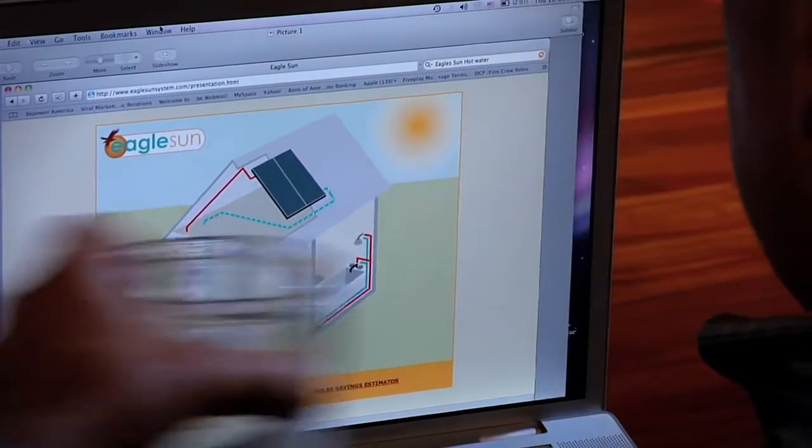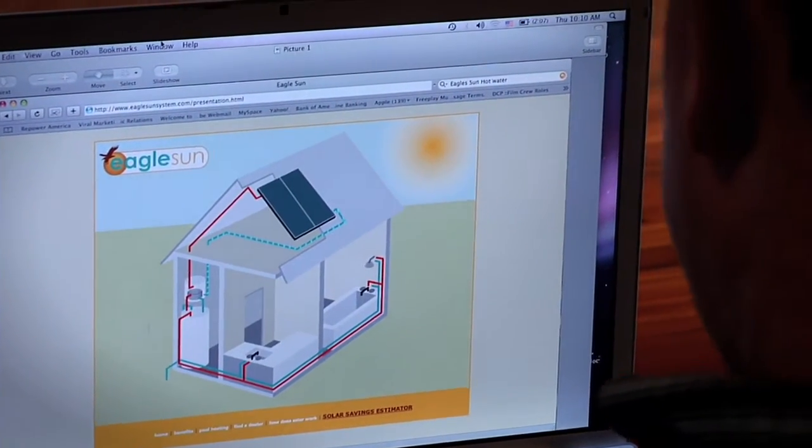Solar thermal is the most efficient alternative energy, but certain requirements are necessary for your home to accommodate the state-of-the-art installations.